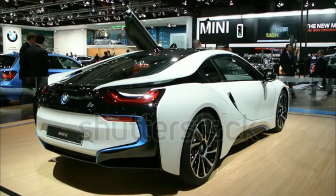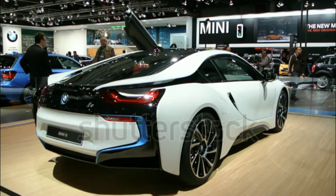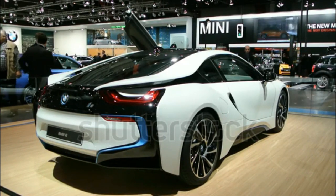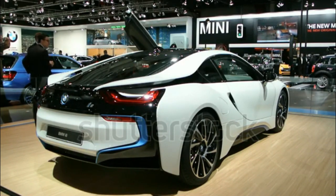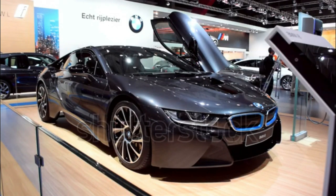The 2017 BMW i8 adds a limited run special edition model called the Protonic Red Edition. The features that differentiate the i8 Protonic Red from the standard model include the Protonic Red exterior color, frozen gray accents, and red contrast double stitching in the interior.